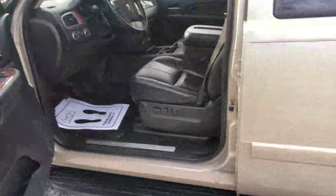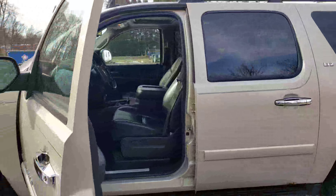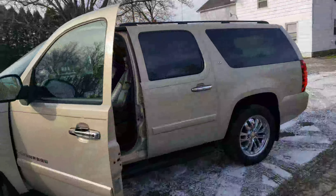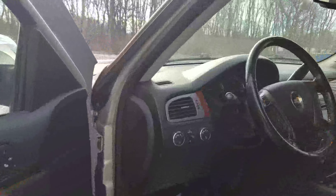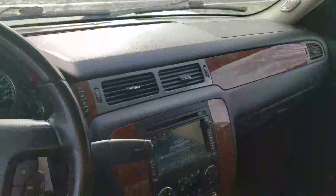Everything looks nice — just a nice truck. As of right now I'm going to call it a mechanic special, and beyond that we'll have to see where she lands. Good tires — good Cooper tires. Somebody did their best to take care of it; just a few things have gotten away from them. Come and grab it — 330-501-2948. Thank you.